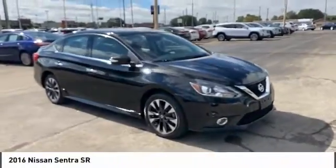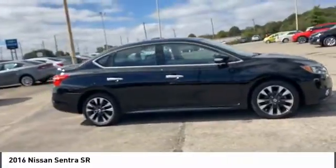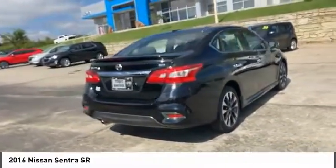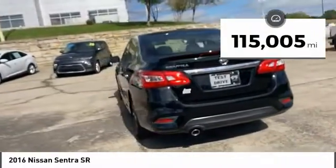Stop by and take a look at the 2016 Sentra. With its spacious and versatile interior and stellar fuel efficiency, the Nissan Sentra is the obvious choice for anyone who wants to enjoy a stylish and comfortable ride. This vehicle has less than 120,000 miles.